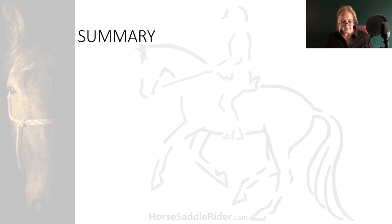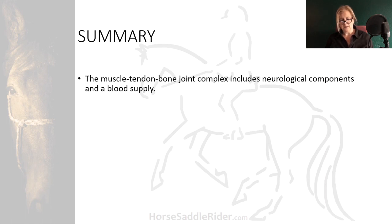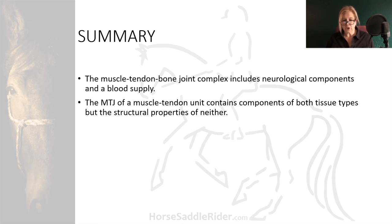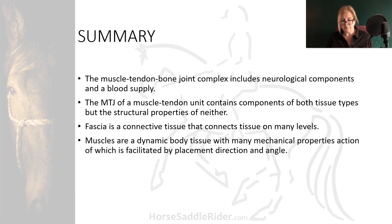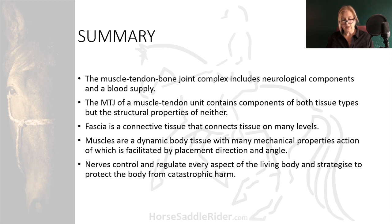To summarize what we've covered in tissue components of movement: the muscle-tendon-bone-joint complex includes neurological components and a blood supply. The musculotendinous junction of a muscle-tendon unit contains components of both tissue types, but the structural properties and functions of neither, which makes them weak. Fascia is a connective tissue that connects tissue on many levels. Muscles are a dynamic body tissue with many mechanical properties, the action of which is facilitated by placement, direction, and angle. Finally, nerves control and regulate every aspect of the living body and strategize to protect the body from catastrophic harm as best they can.